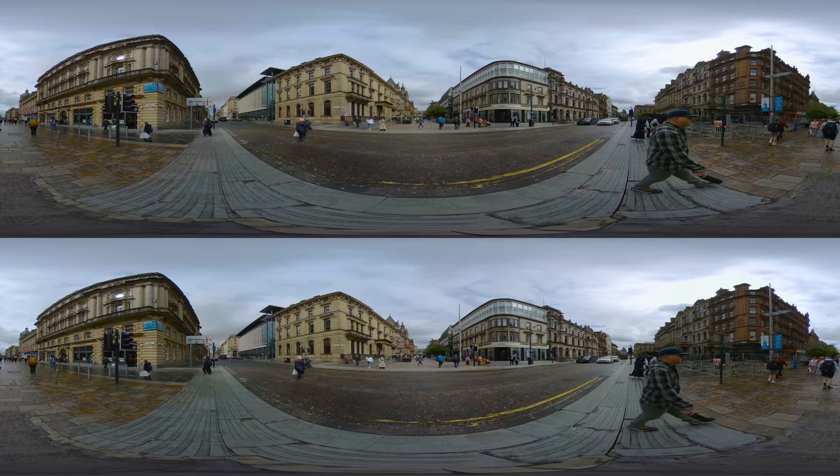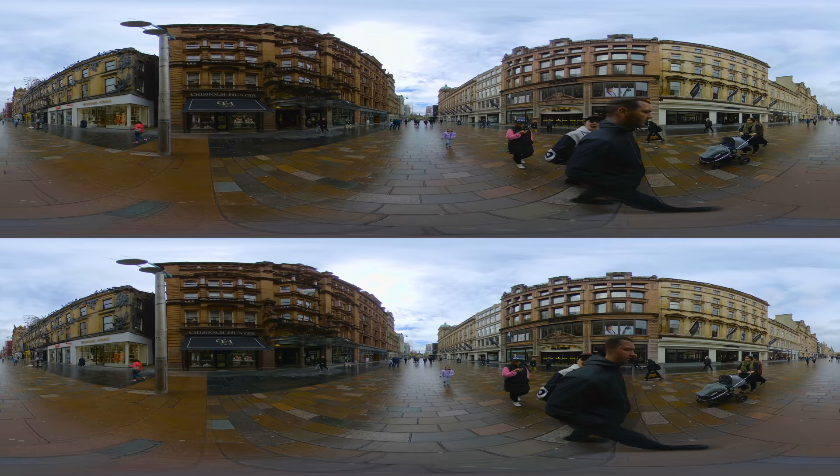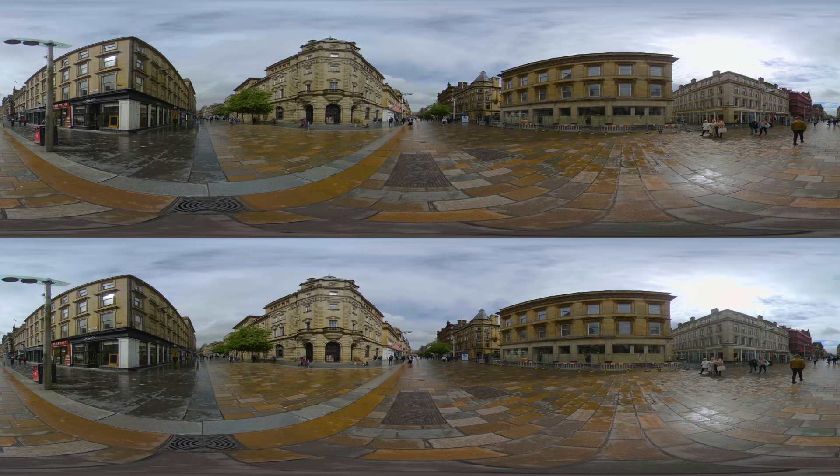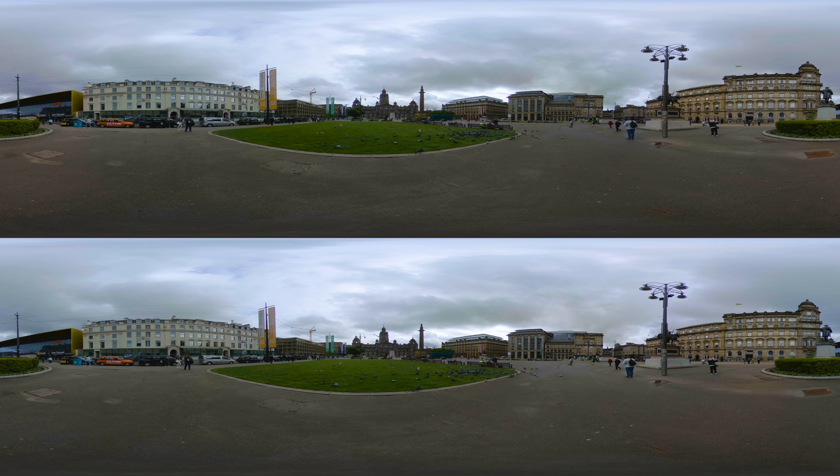Our first stop is Buchanan Street, a dynamic artery in the heart of Glasgow's shopping district. It owes its name to Andrew Buchanan, a tobacco lord who, in the mid-18th century, had the foresight to develop this area into a thriving commercial axis. Today, the street is framed by a series of elegant Georgian buildings, a tribute to the city's prosperity during the tobacco trade era.